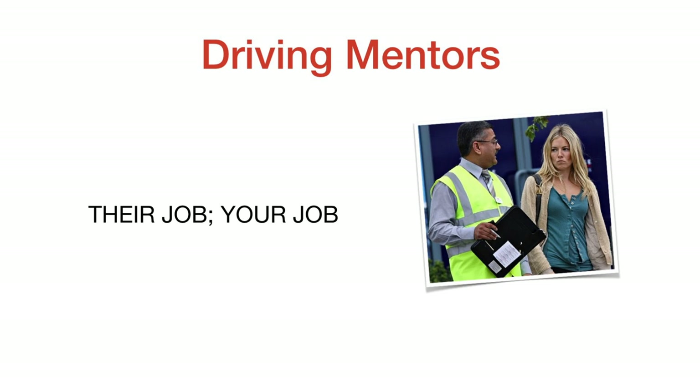Don't wait until six to eight weeks before your test to start practicing. What's going to serve you best is that the day you get your learners, you're taking every opportunity to drive the car, get used to it, and experience different roads and weather situations. You're going to need a mentor with a full driver's license. In Ontario, mentors must have four years of driving experience, indicated by four dots under the picture on an Ontario driver's license.